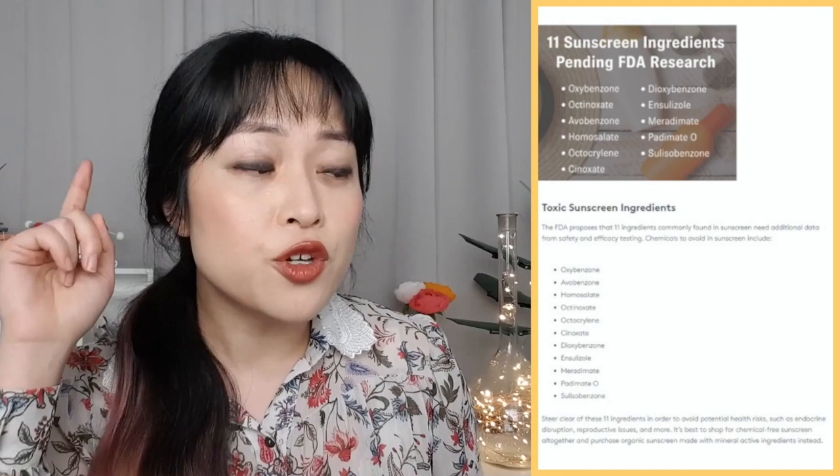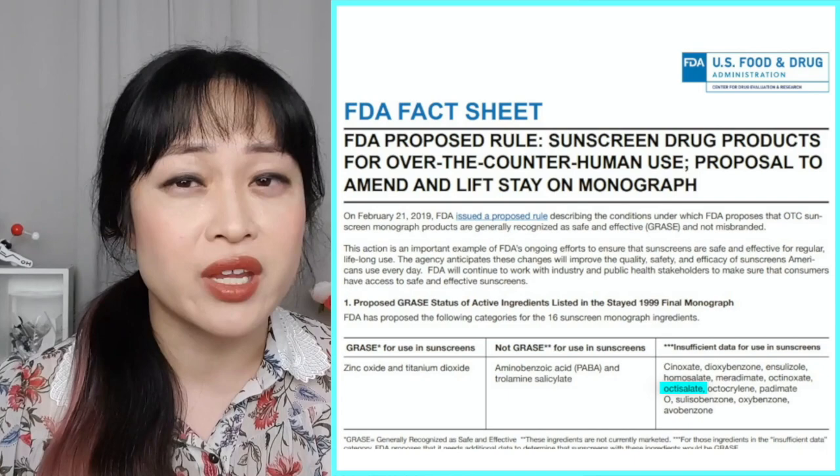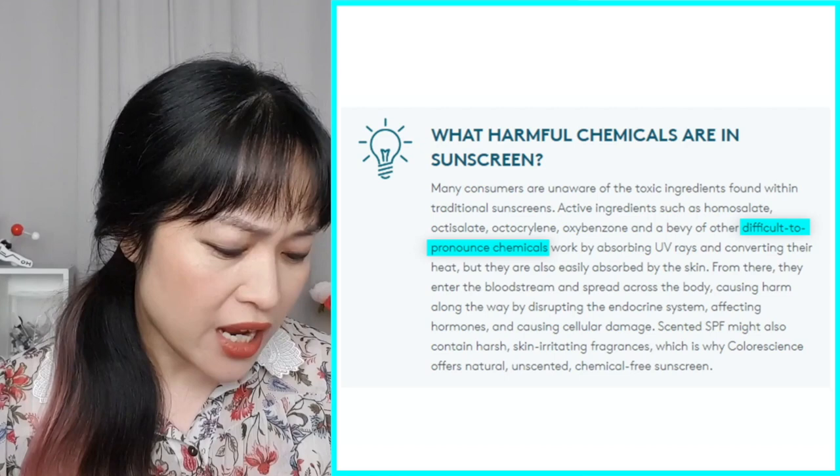It's mostly that the FDA is very slow with sunscreen reform and has specific requirements for the new tests it wants. For butyloctyl salicylate, there is no safety data required by the FDA because it's ducking the regulations, and it hasn't been checked to the same extent in any other country either. ColorScience says the FDA wants extra data on 11 ingredients and lists them — there's no octisalate. But if you go to the FDA page they link, it actually says the FDA wants extra info on 12 ingredients, and in every other FDA list, octisalate is right there. So to me this really does seem like they realize their ingredient is basically octisalate in a wig.